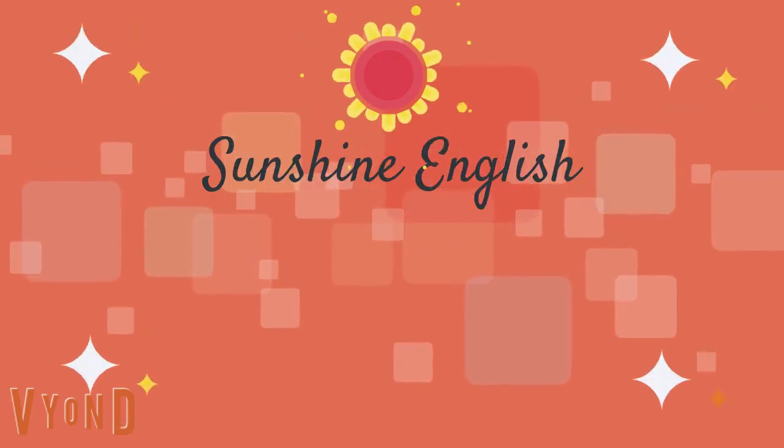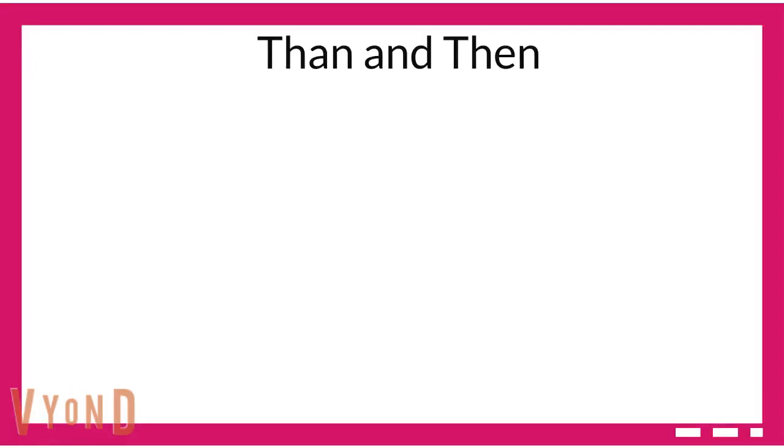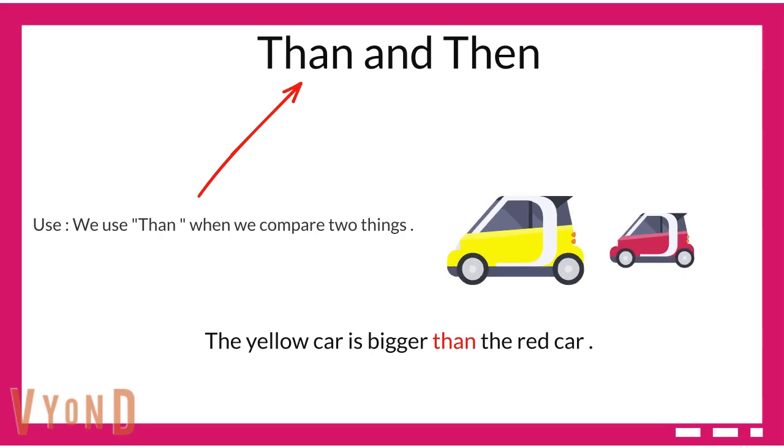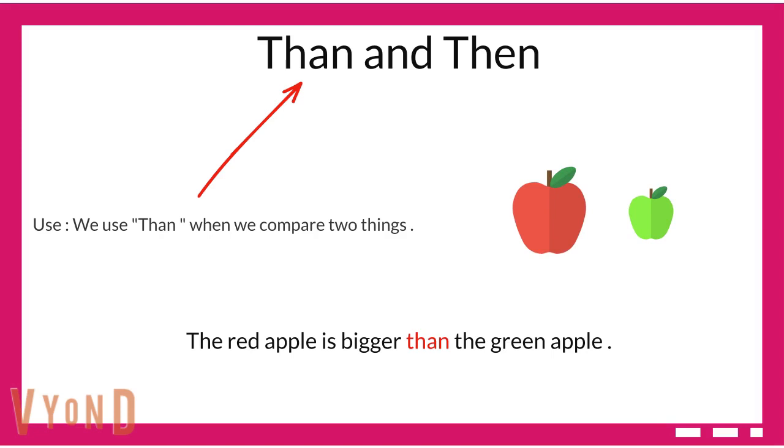Welcome to Sunshine English. Than and then. We use 'than' when we compare two things. For example, the yellow car is bigger than the red car. The red apple is bigger than the green apple.